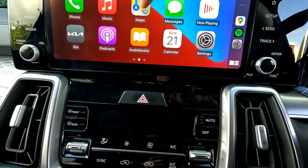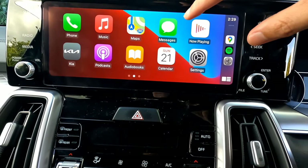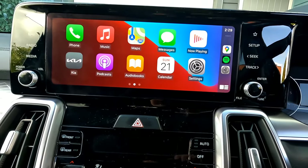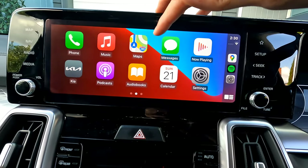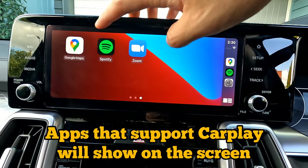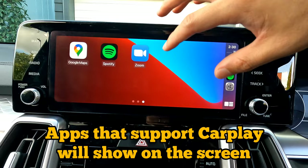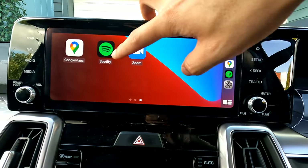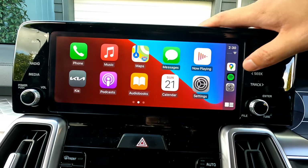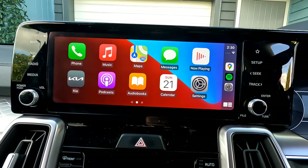This is what the Apple CarPlay screen looks like. You can swipe left and right, just like a regular smartphone screen. All the icons shown are apps that support Apple CarPlay — you'll see Maps, Messages, Spotify, Zoom, and others. You may have more or fewer apps than I do. Press the home button to go back, and swipe left and right whenever you like.